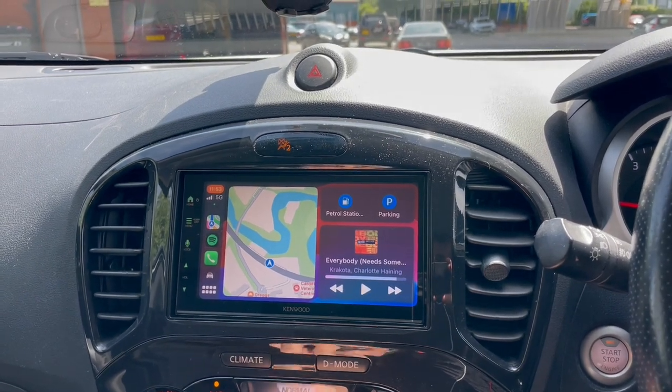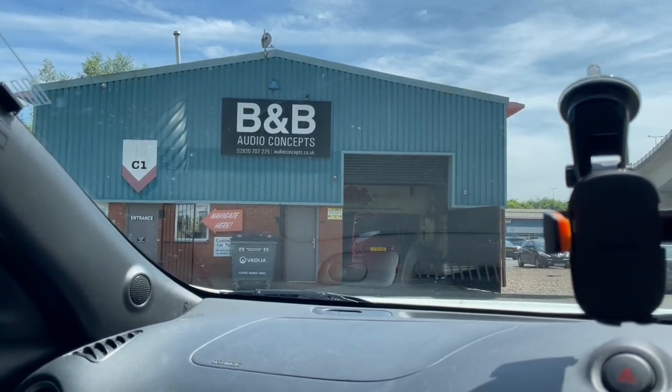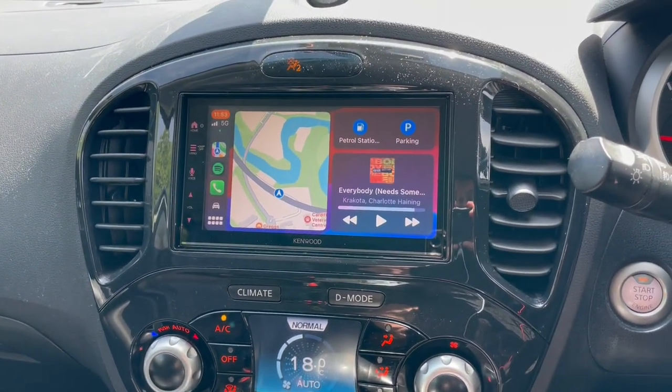If something like this interests you, why not pop down to B&B Audio Concepts and speak to Waz or the team — we would be happy to help. We are part of the Kenwood Pro scheme. Thank you for watching and speak to you soon. Bye-bye.